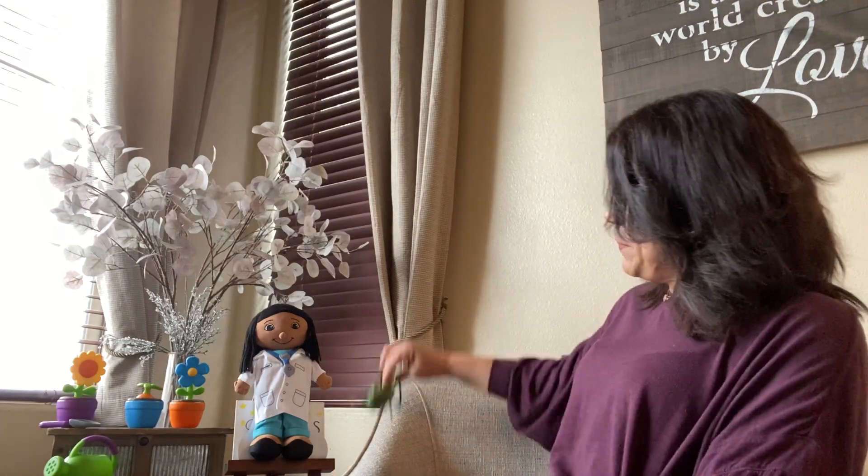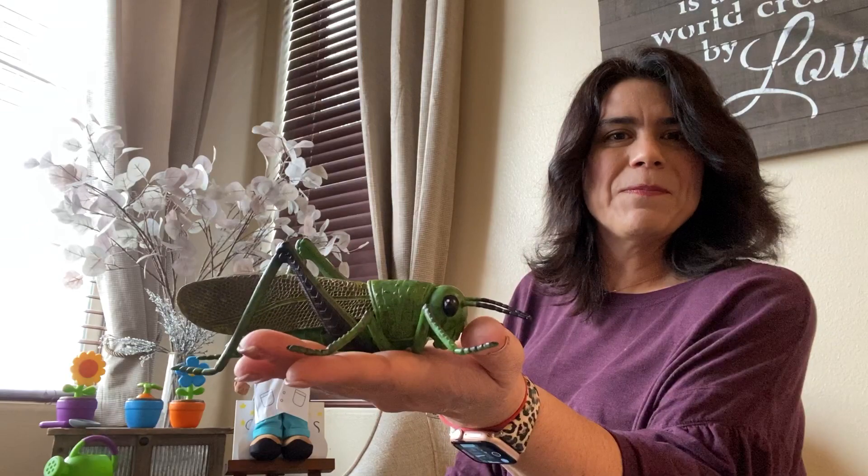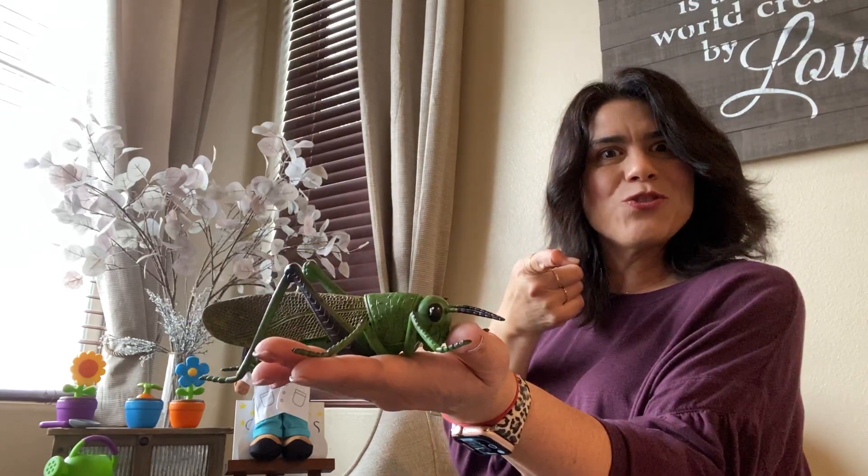Here's my friend that likes to jump. Doink, doink, doink, doink. What is this? It's a grasshopper.